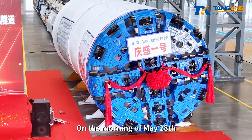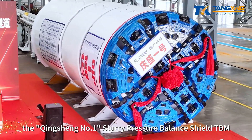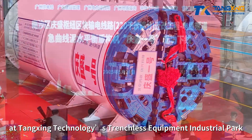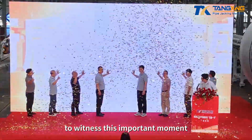On the morning of May 28th, the Qingxing No. 1 Slurry Pressure Balance Shield TBM was successfully rolled off at Tangxing Technology's Trenchless Equipment Industrial Park. Many industry leaders and guests attended the event to witness this important moment.